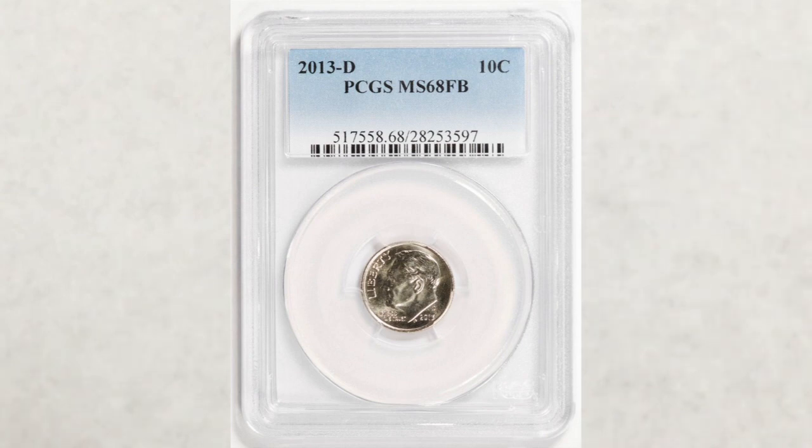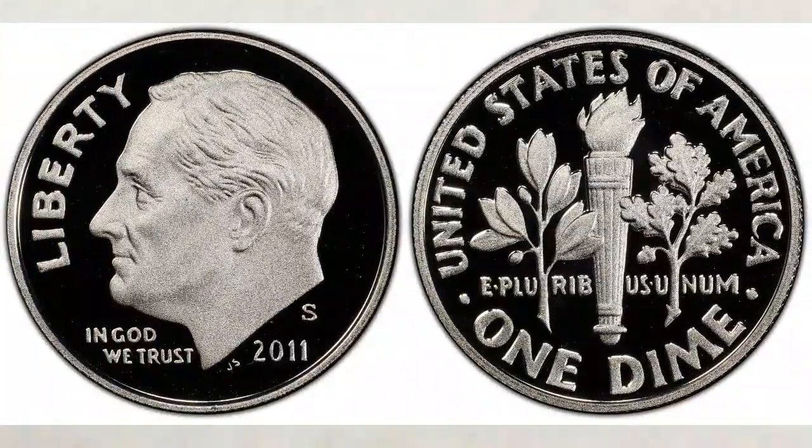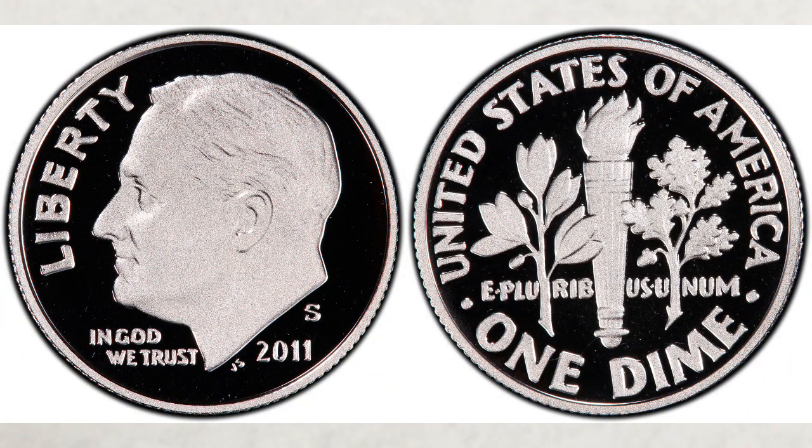That is why we're making these types of videos. An exciting fact is that newer coins are still available if you want to devote some time and look for them. As for coins struck at the San Francisco mint, they struck proof coins in clad and silver composition.